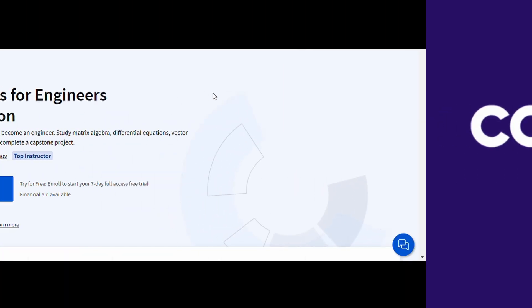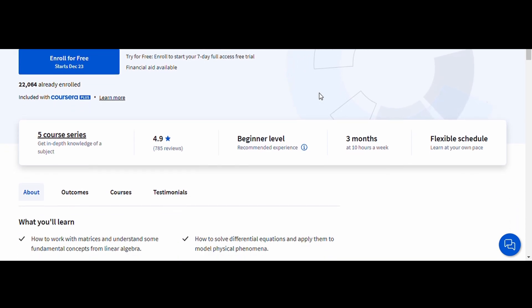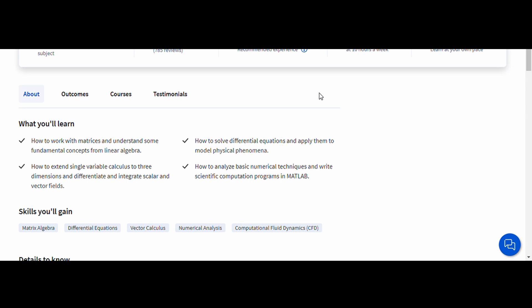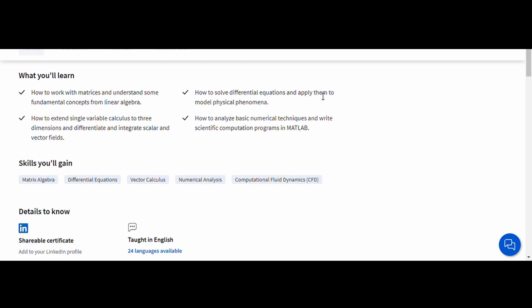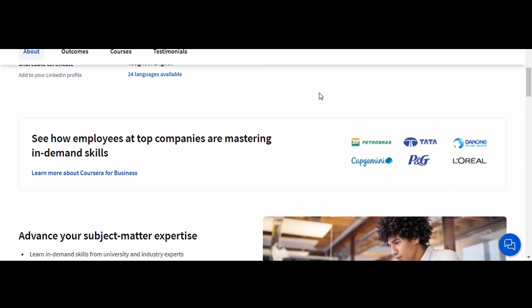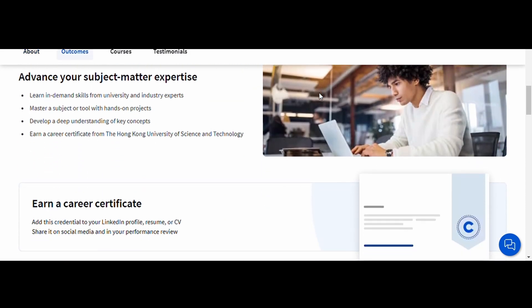Number three: Mathematics for Engineers, Hong Kong University. This course covers critical topics such as differential equations, linear algebra, and complex analysis, all tailored for engineering applications. Whether you're a student brushing up on your math skills or a professional tackling advanced engineering problems, this course is a valuable resource.